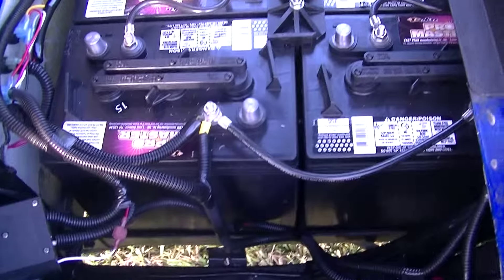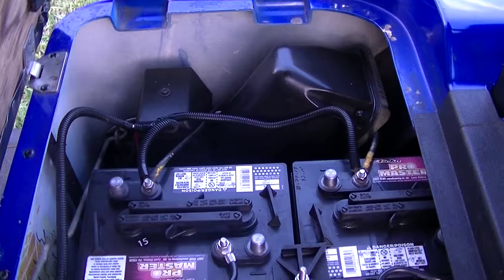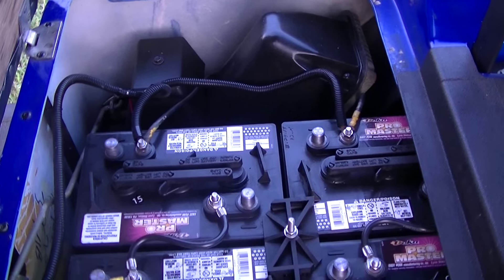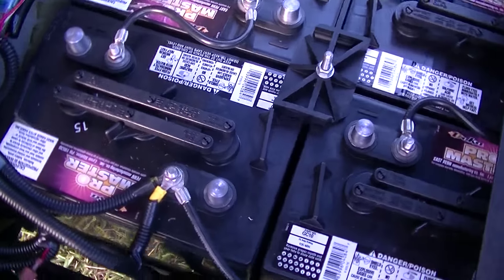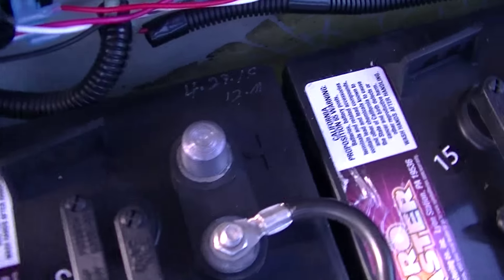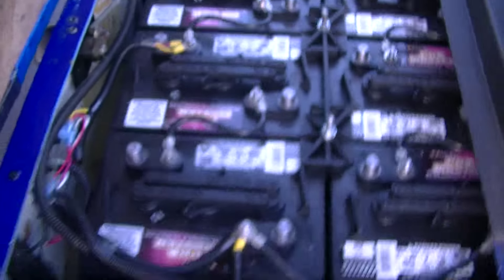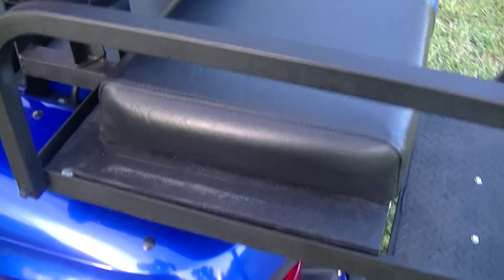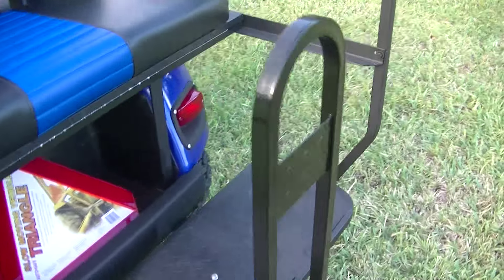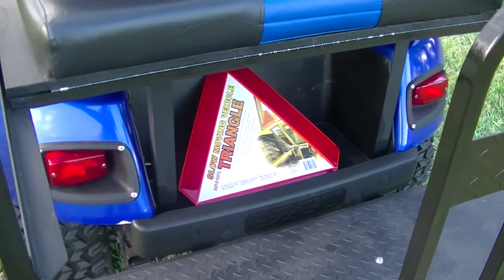Everything underneath here has been completely gone through — all the wires have been replaced. It has six brand new Deca batteries, all new cabling. These are labeled April 27, 2015, and you do get a one-year warranty with those batteries.